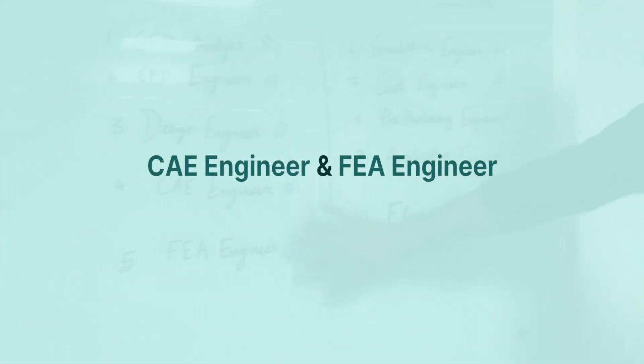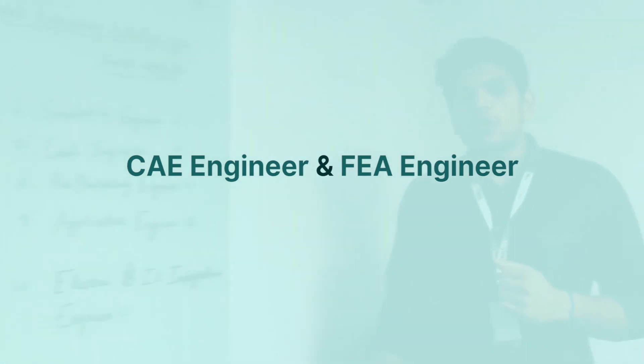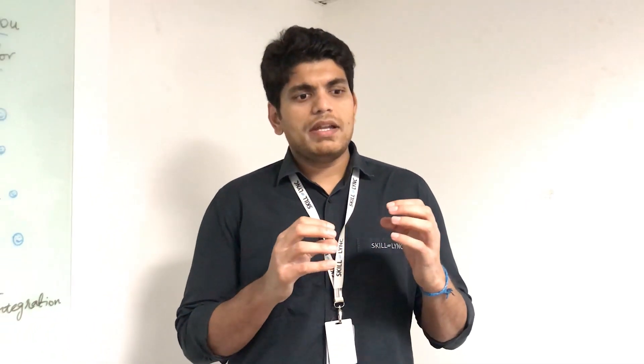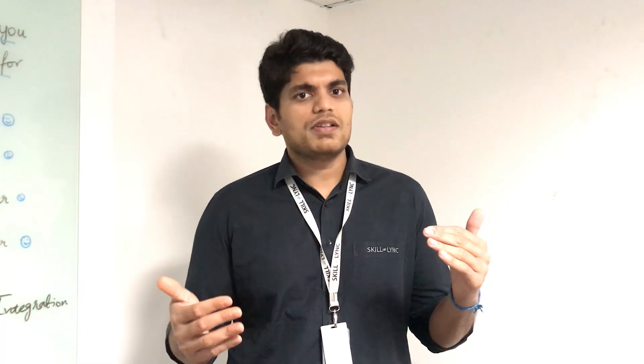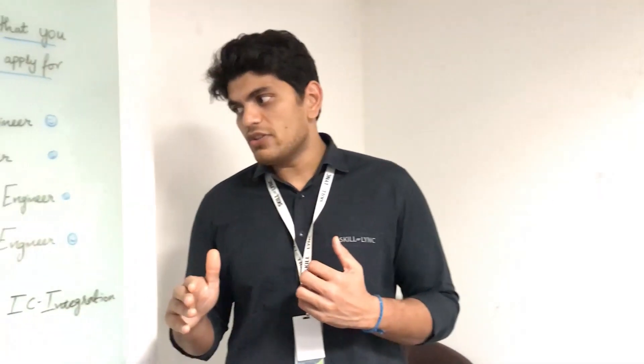The fourth and fifth jobs are CAE engineer and FEA engineer. Right now, a lot of FEA engineers are also called CAE engineers. CAE stands for computer-aided engineering, and FEA stands for finite element analysis. For a CAE engineer, you need a very good understanding of a pre-processing tool — either ANSA or HyperMesh — and a good understanding of MATLAB or Python. Fortunately, there are a lot of CAE roles that have come up in India in the last couple of years.